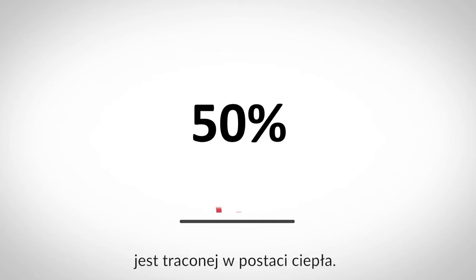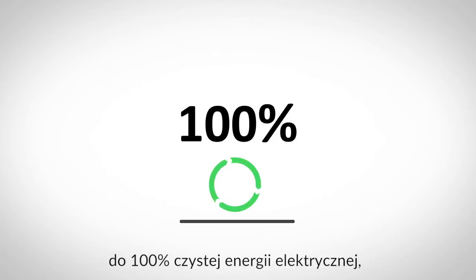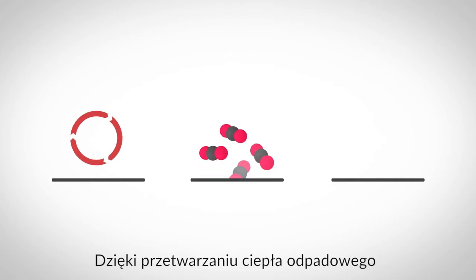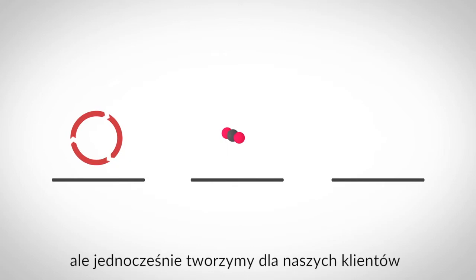Today, half of the world's energy is wasted as heat. We found a way to recycle that heat into 100% clean electricity — and not only that, we found a way to do it at lower cost than traditional energy sources. By recycling low temperature heat power, we can reduce CO2 emissions and at the same time generate a profitable business case for our customers.